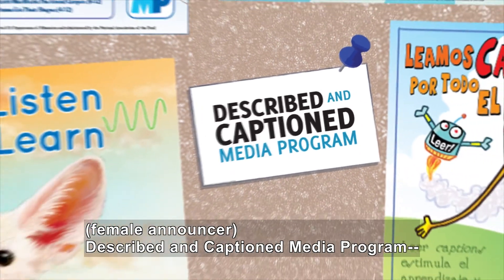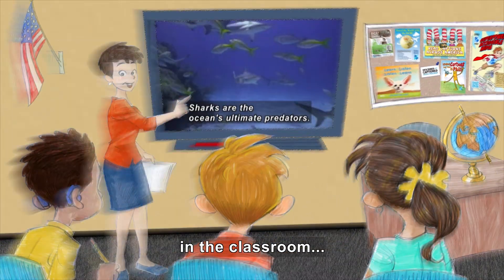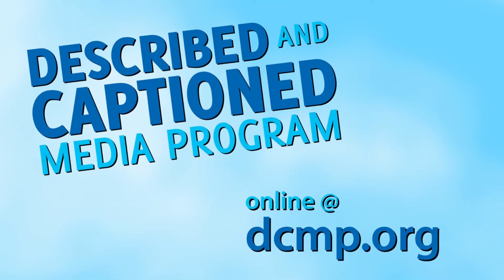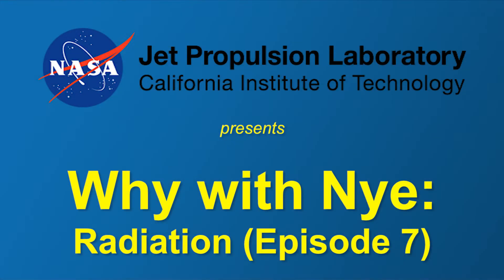Described and Captioned Media Program — in the classroom and on the go. DCMP.org. NASA Jet Propulsion Lab presents Why with Nye: Radiation.